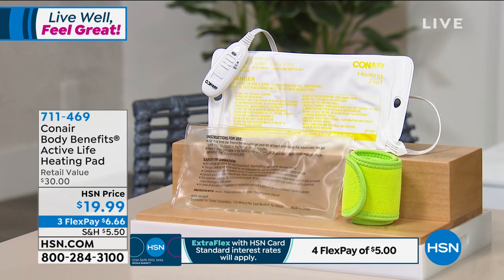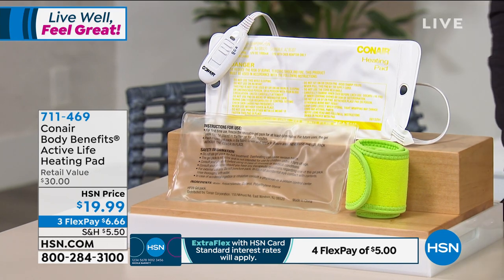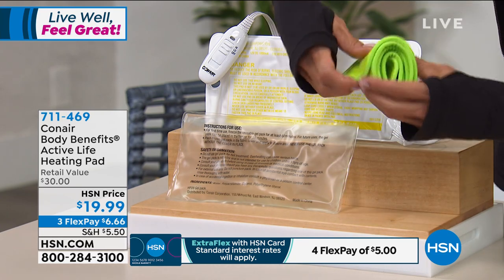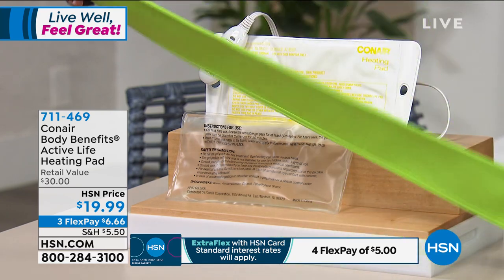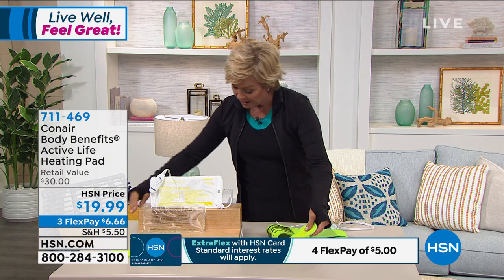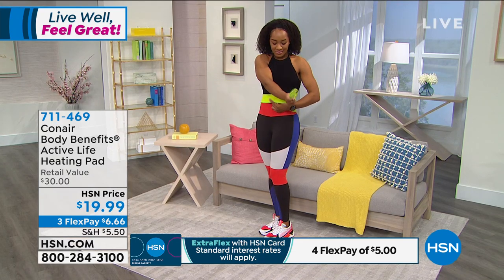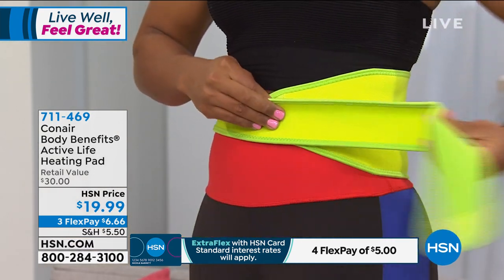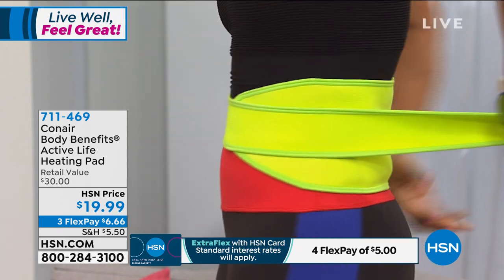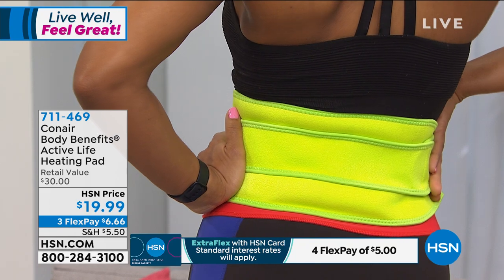This is now available to you for about $5 with your HSN credit card, or a little more than $6 on any other major credit card. You've got a month to try it. I saw Ivana put this on around her waist — it goes to 52 inches. A lot of heating pads stop around the 36-inch waist, so it's nice that this goes all the way up to 52 inches.